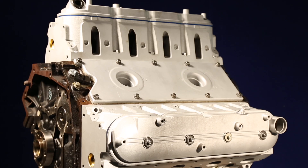Hi, I'm George from Melling. The GM LS engine has been around since 1999. Here at Melling we have a complete line of oil pumps, timing components, valve train and cams.